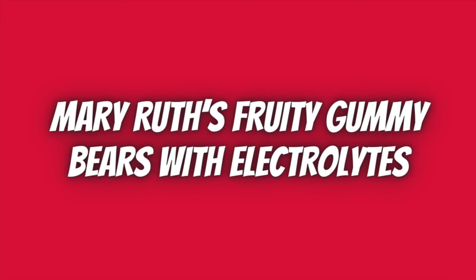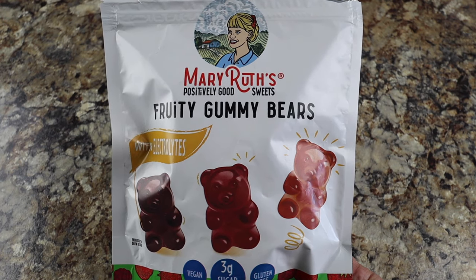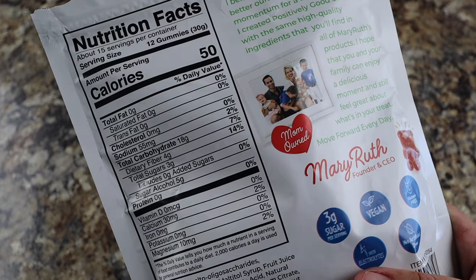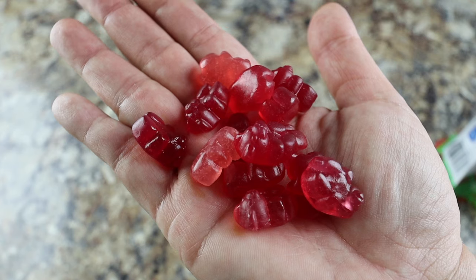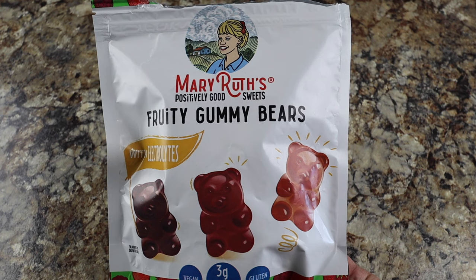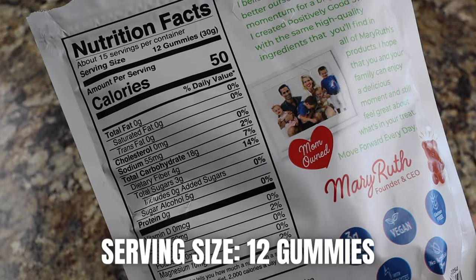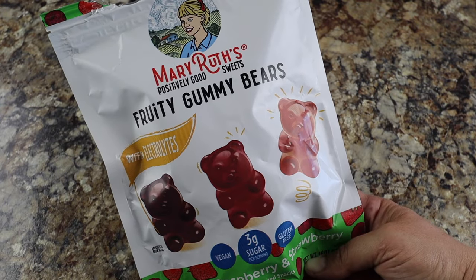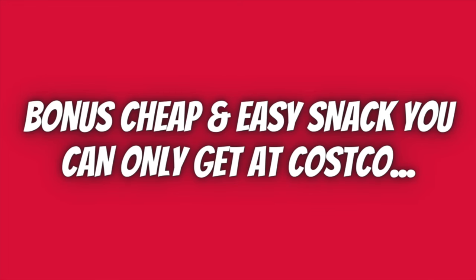If you're looking for another yummy gummy bear variation at Costco, check out these gummy bears with electrolytes. Merry Roots Fruity Gummy Bears with Electrolytes are vegan, gluten-free, have no artificial dyes, and only three grams of sugar per serving. They're super chewy, have a ton of flavor, and are a fun way to get your electrolytes in while out on trail. Each bag comes with 15 servings; one serving is 12 gummies at 50 calories. Total price is $13.79, making these 92 cents per serving.